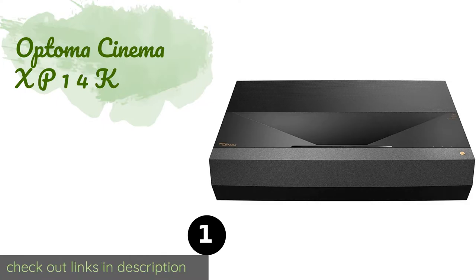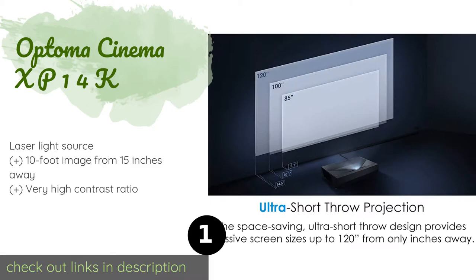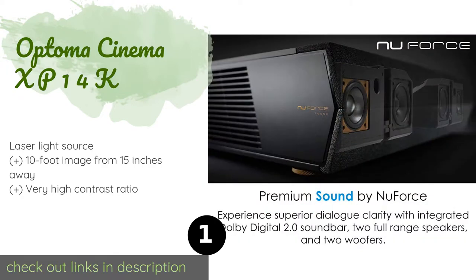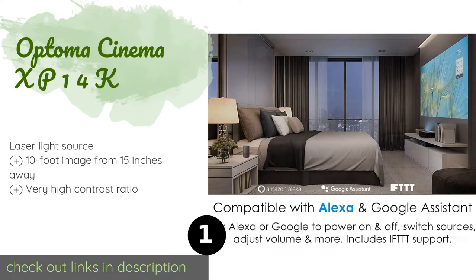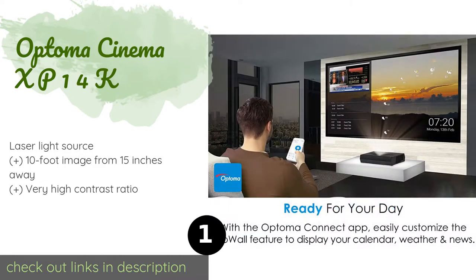The first product on our list is the Optima Cinema XP14K. The Optima Cinema XP14K offers one of the best pictures on the market and is a short throw model that's easy to position. It includes an integrated Dolby Digital soundbar for handling the center channel of a surround sound speaker array. This product is available on Amazon for $3,800.